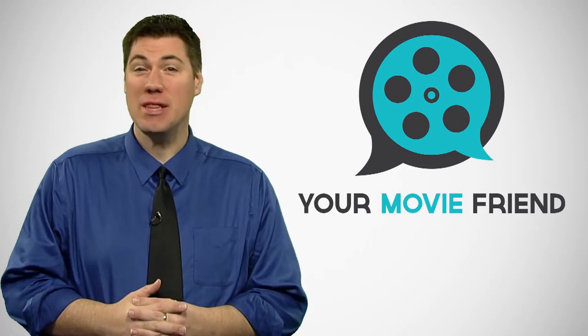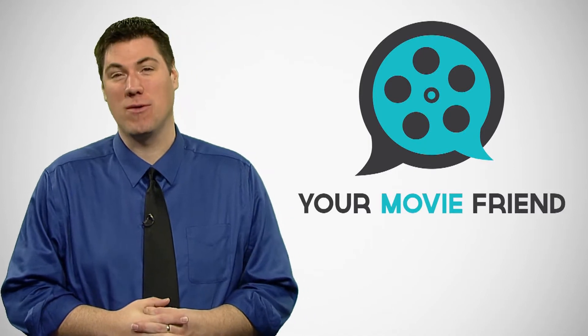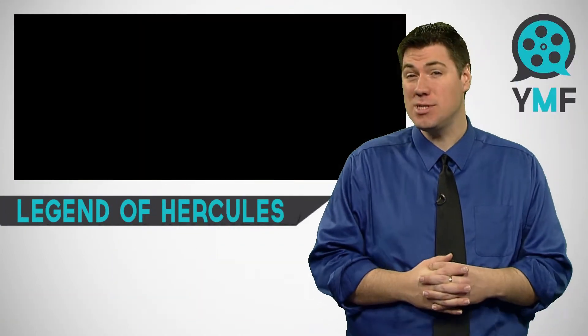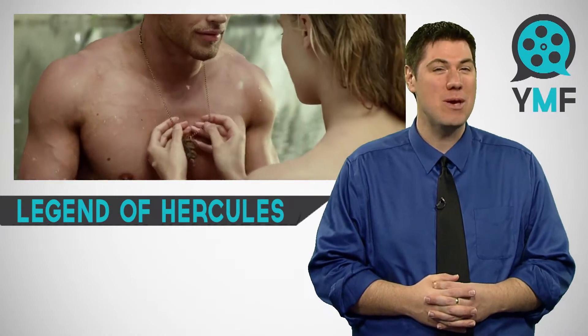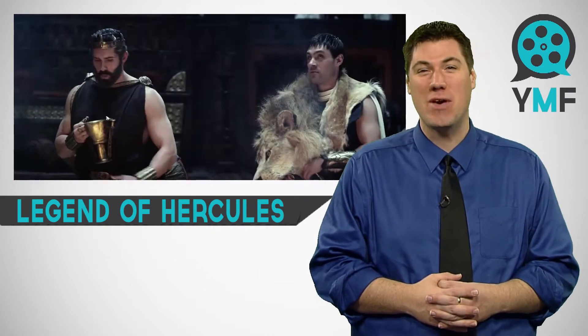Look, it's the discount family-friendlier version of the 300. Cause that's what we've all been clamoring for. The Legend of Hercules stars Kellen Lutz as the son of Zeus, destined to reluctantly save humanity from an evil, bloodthirsty conqueror. And while doing so, the only thing bigger than the size of his muscles may be the size of his heart. That's right, it's Spartacus meets You've Got Mail.